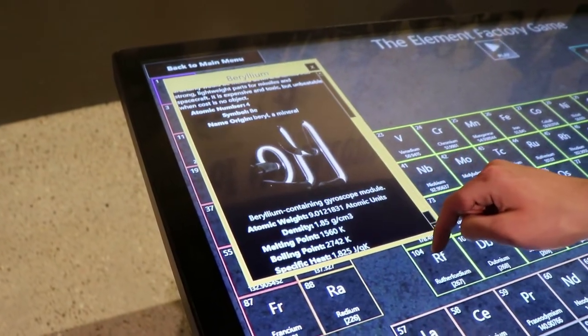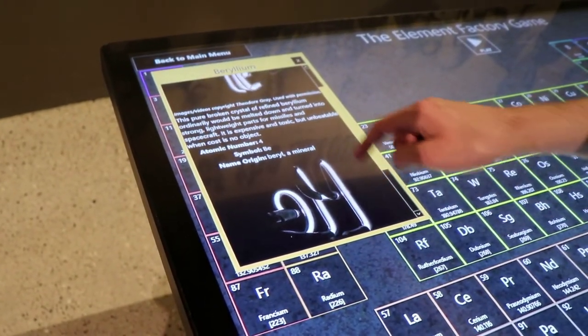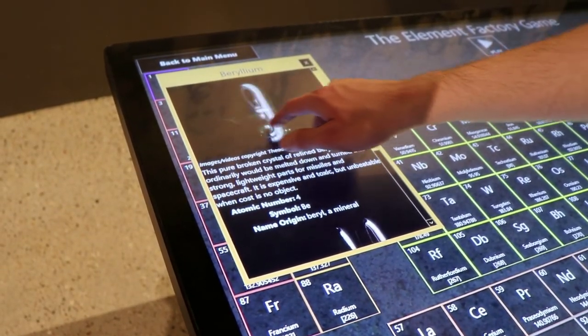While I was enjoying the quackery exhibit, my friend is over here playing with the periodic table. There's a little game where you make compounds.